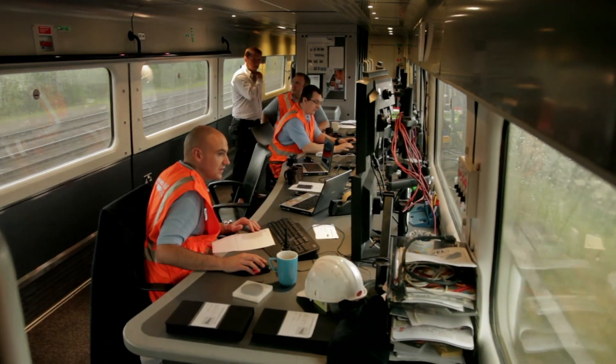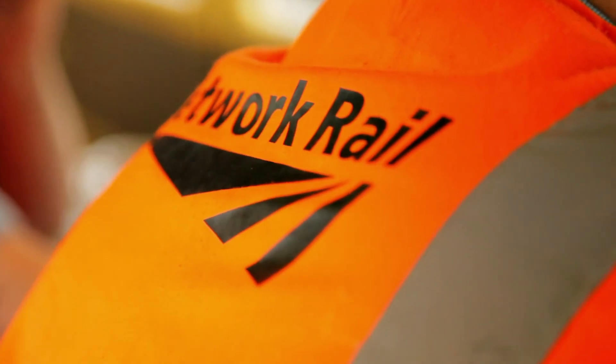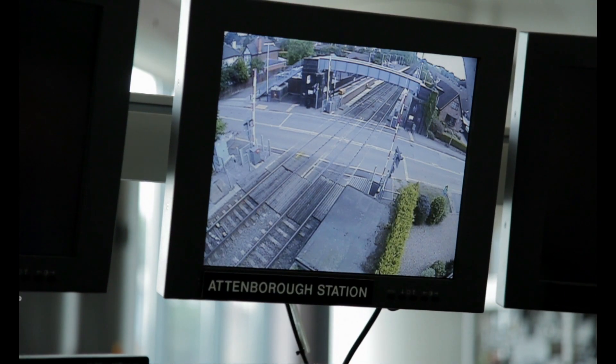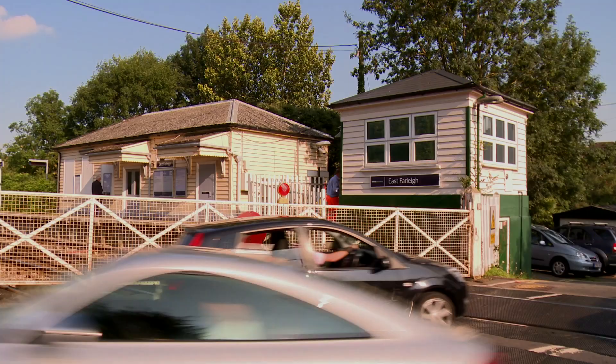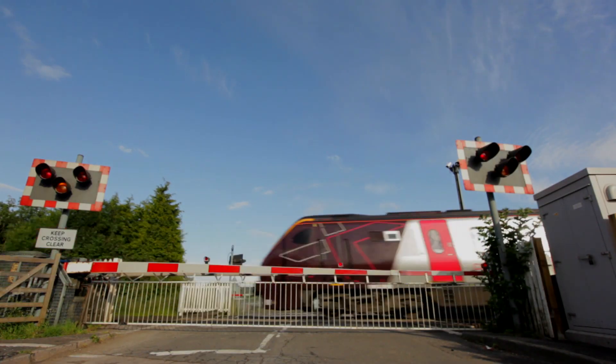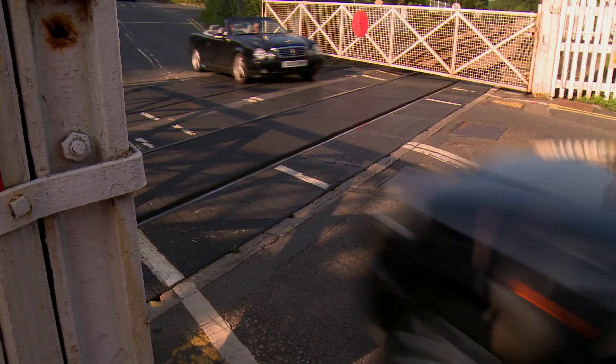Rail is the safest form of transport in Britain, and we're continually trying to make it even safer. This film looks at one of the biggest challenges we face in keeping the network safe: level crossings.